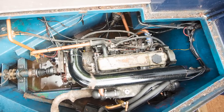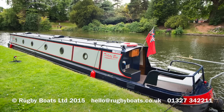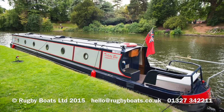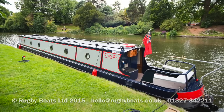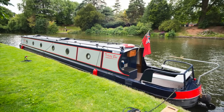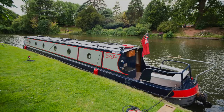Beneath the stern deck is the engine — it's a Ford XLD, which is actually the sort of heartbeat of most Ford Transits in its day. And that is Tiggity Boo. For a brochure, a layout plan, and a gallery of photographs, please go to rugbyboats.co.uk.